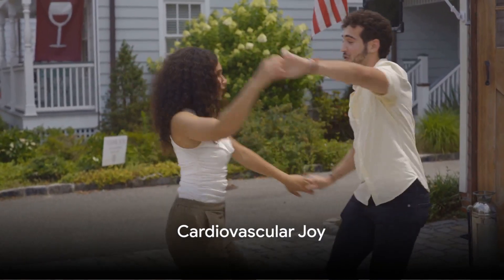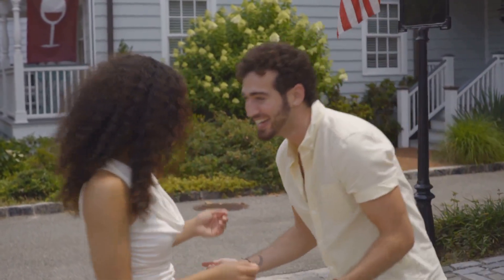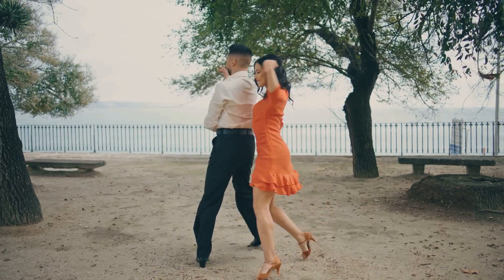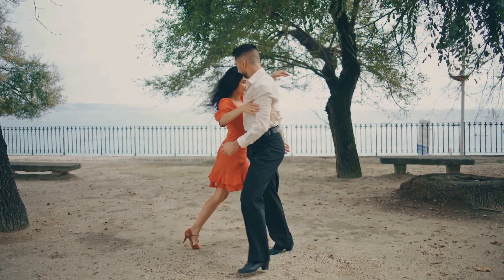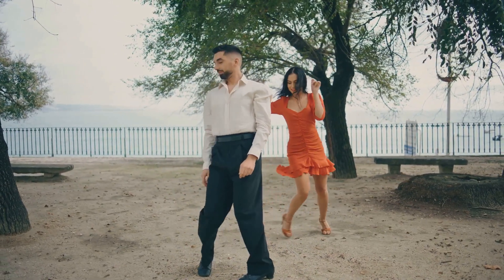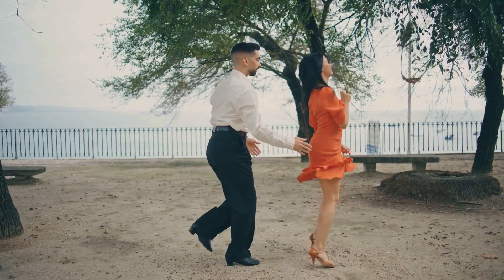Ever thought of dance as a means to pump up your heart health? Well, it's time to think again. Dance isn't just a form of art or a means of self-expression, it is a delightful and lively way to improve cardiovascular health. When we dance, we're not just moving to the rhythm, we're setting our hearts into a joyful rhythm of their own.